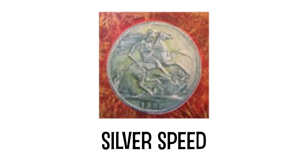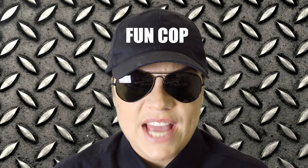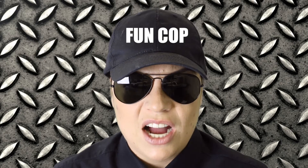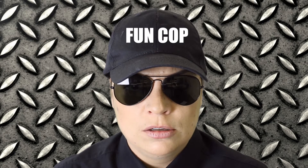Silverspeed asked: what colour sofa am I going for? It's a couch, not a sofa. Coin Couch, not Coin Sofa. Next question.